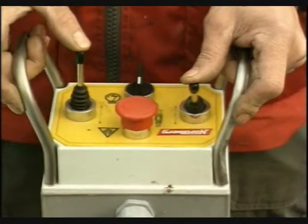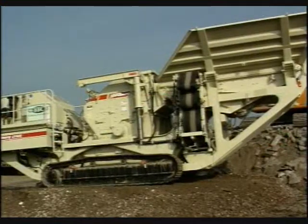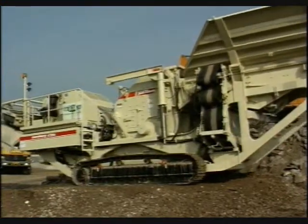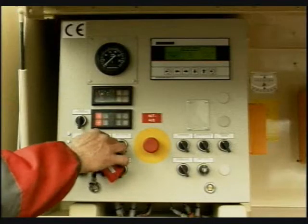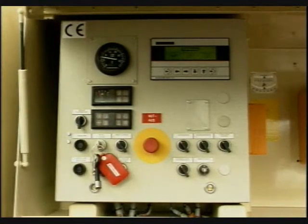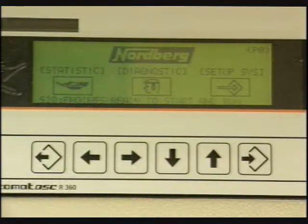Excellent mobility and easy operation make the LT 1213 a truly user-friendly crushing plant for the contractor. All it takes to start the entire crushing operation is just one press of a button. An interactive user interface shows the status of the machine, and logic control controls the operation, maximizing capacity and availability.